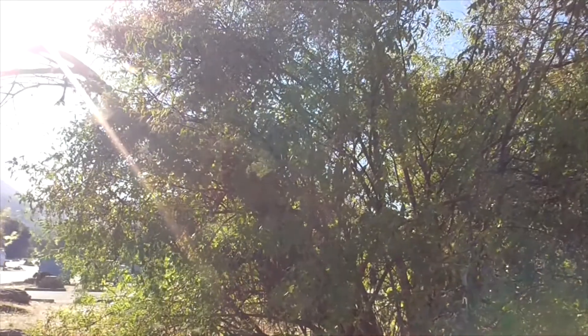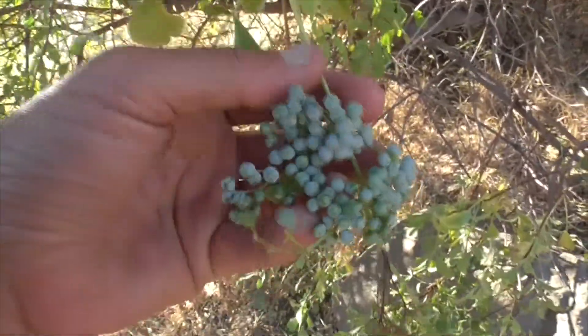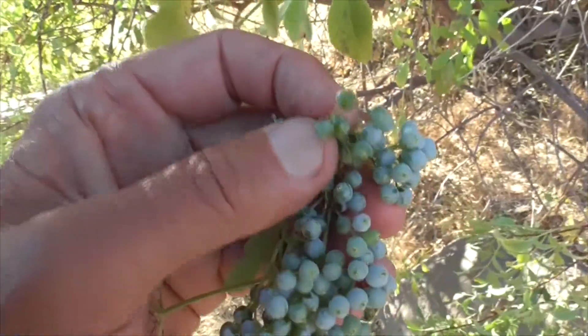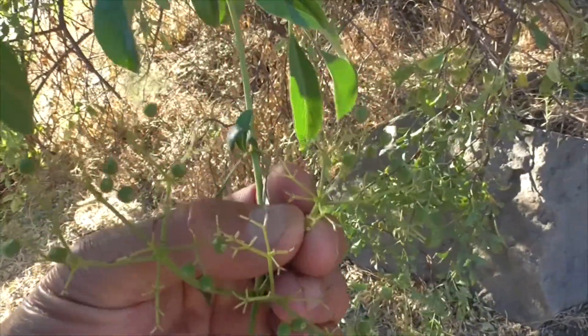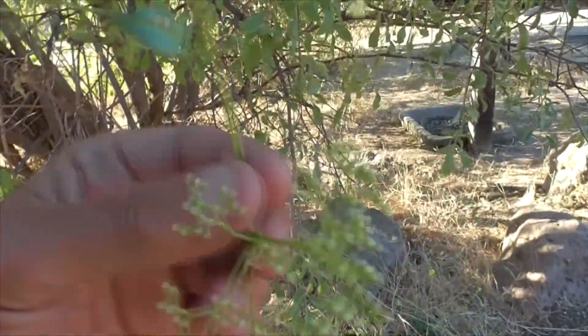I'm in Malibu Creek State Park by Malibu. This here is a blue elderberry bush. You know the blue elderberry because look at these pretty little berries — they have a little white coating on them. If I lick my finger you can see the white coating comes off these little berries. This is July 11th, so these are almost ripe — they're ripening right here.